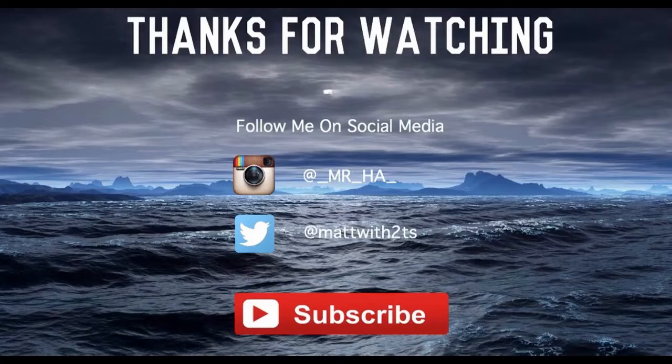Alright, that's it for my review. Like, comment, share, subscribe. Alright, bye. Thanks.